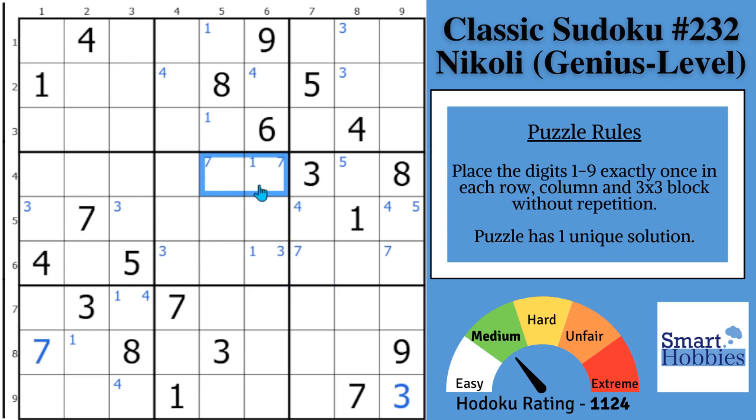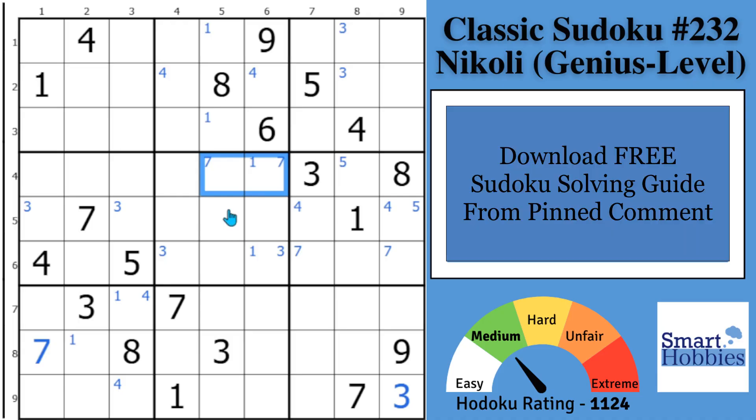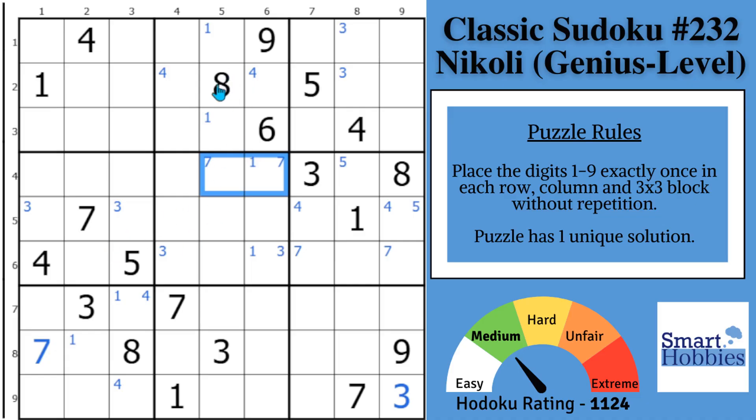If you're not familiar with the term 'pointing pair,' I cover that in the other top most popular Sudoku strategies in my free solving guide — you can get it by clicking on the pinned comment below. Moving on to the 8s: with the 8s in row 4 and column 3, two places for an 8 in block 4. And then in block 8 with this 8 and this 8 coming down, you have another pointing pair of 8s pointing into block 5, restricting the 8s right there.